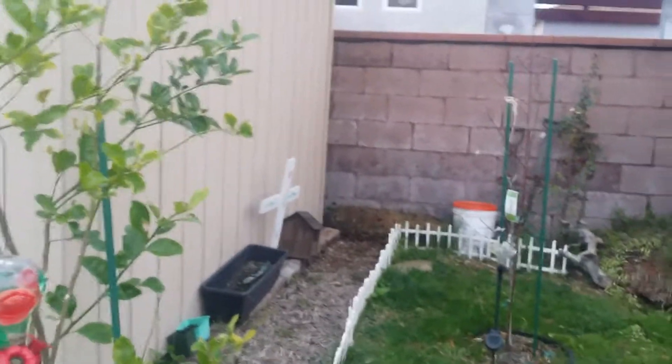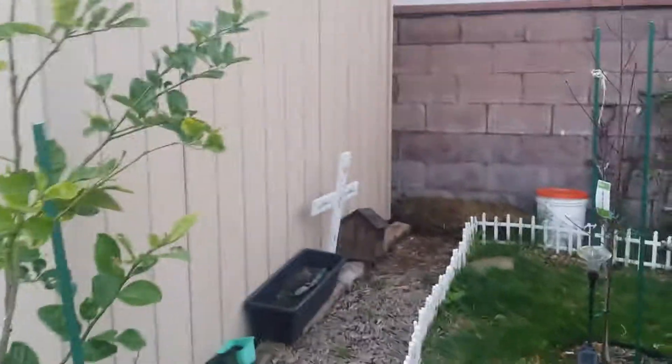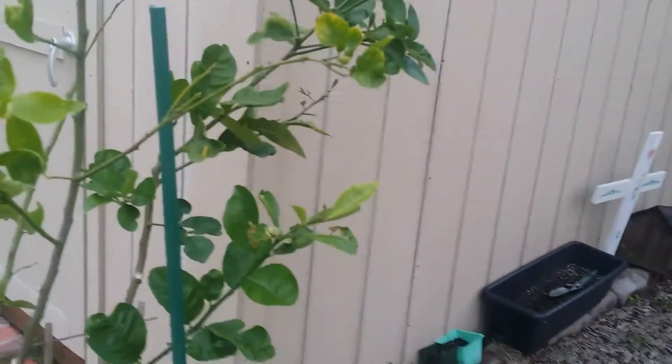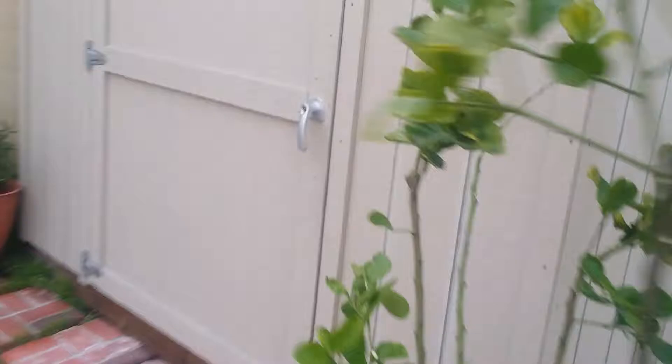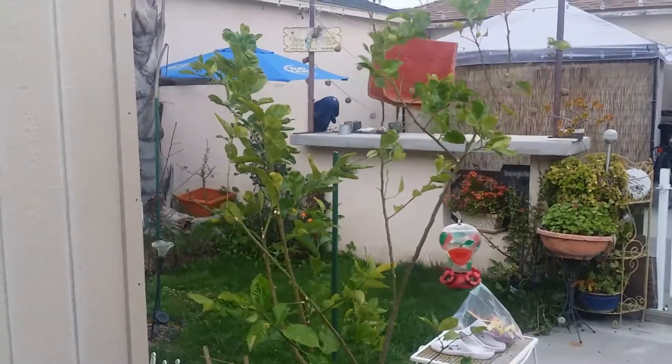Morning everyone, garden update February 21st. Here's my lemon bush which I just got through pruning this weekend. I pruned it off the shed here and backed up so you can see the lemon bush. Looking forward to lemons this spring.